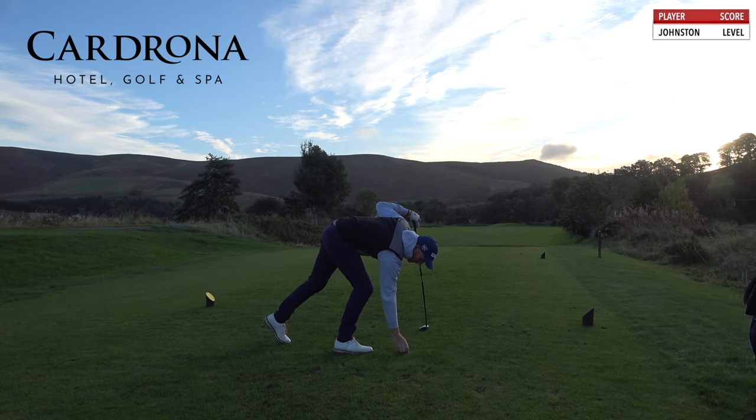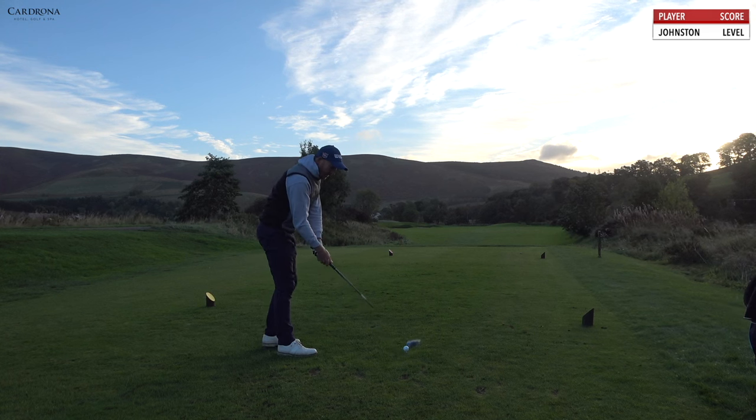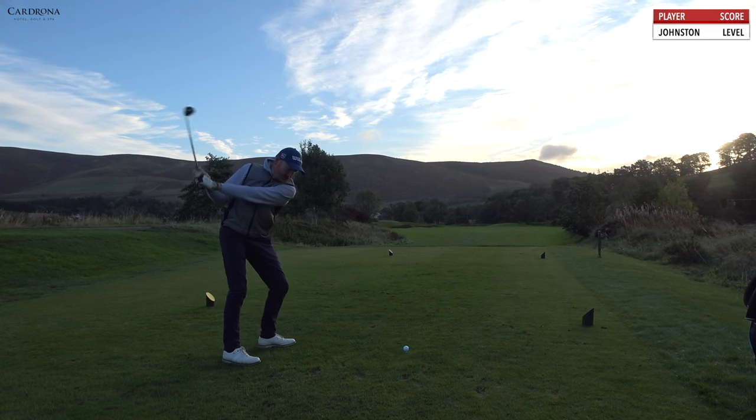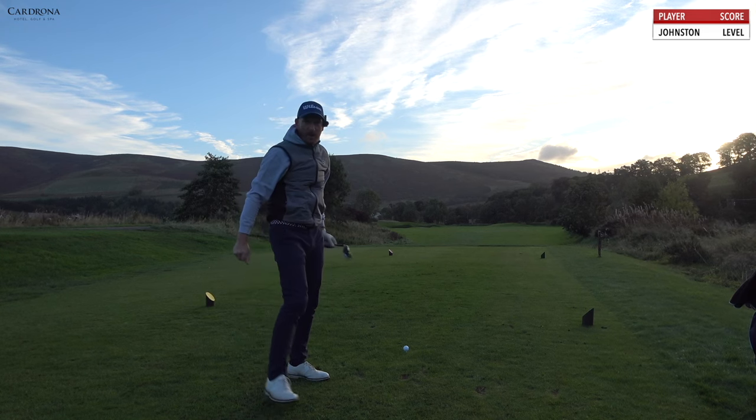Right, we're on. So, challenge today — 9 holes here at Cardrona, starting on the 18th. I think we're going to play up to the 12th, and cut over to 15, 16, 17, 18. And the idea is to try and break par.